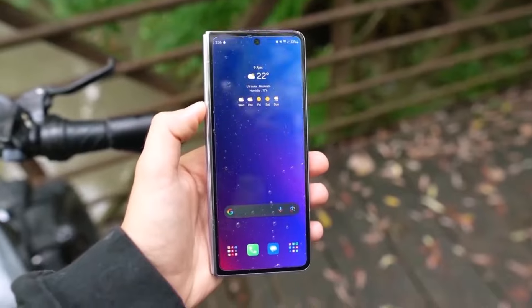What are your thoughts on these revelations about the Galaxy Z Fold 6? Share your opinions in the comments section below.